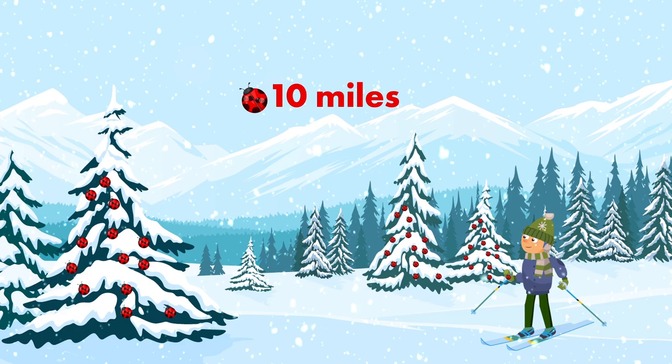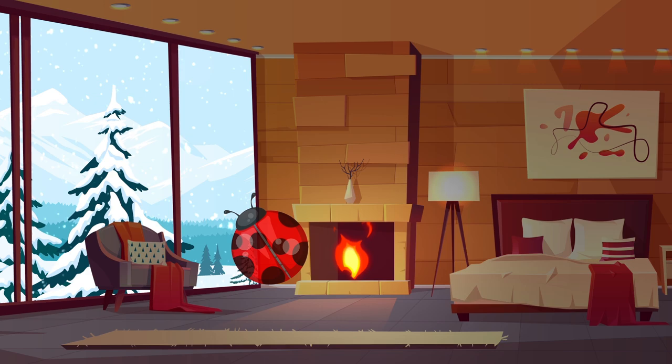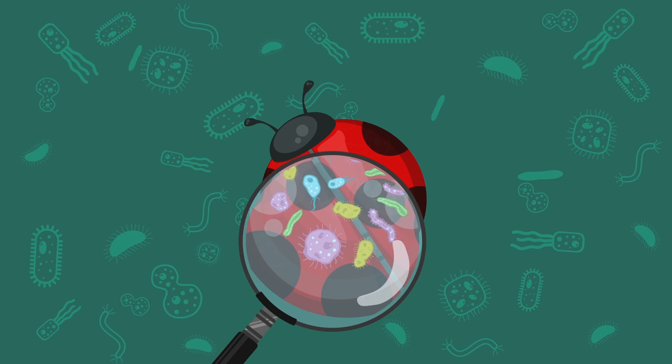And with winter fast approaching, swarms of these creatures as wide as 10 miles will be searching for warm nooks and crannies in your house. Ladybugs we mean, not pirates.